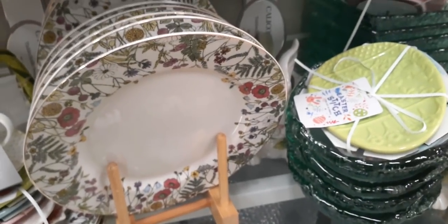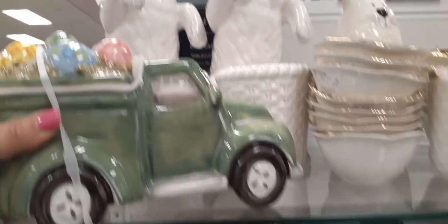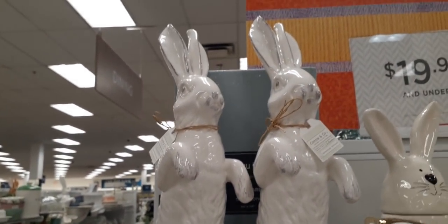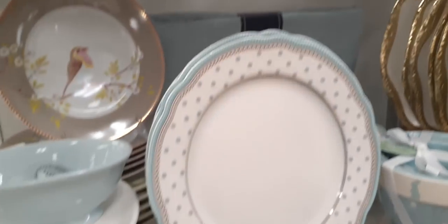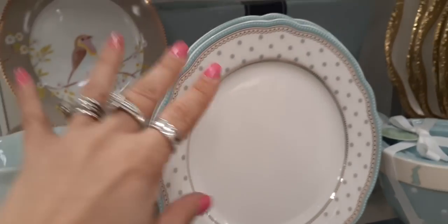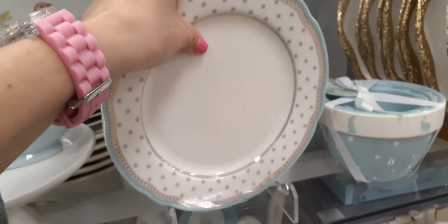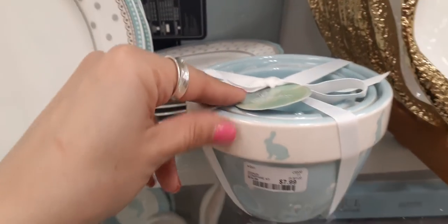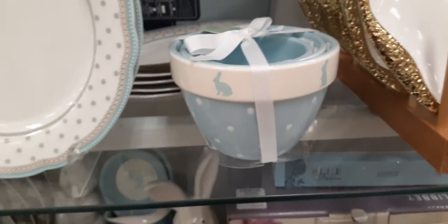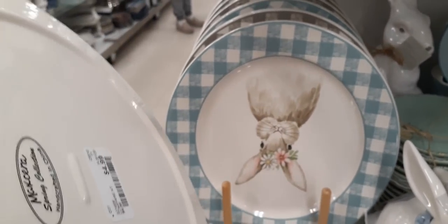Look how cute this is — $14.99. And we have some more bunnies up there with their baskets. Here are some really beautiful plates — loving the outline, the polka dots, and the silver — they really work well together. $4.99 — not bad! And these are $7.99 — really really cute. And look at these plates — definitely nice for only $4.99.